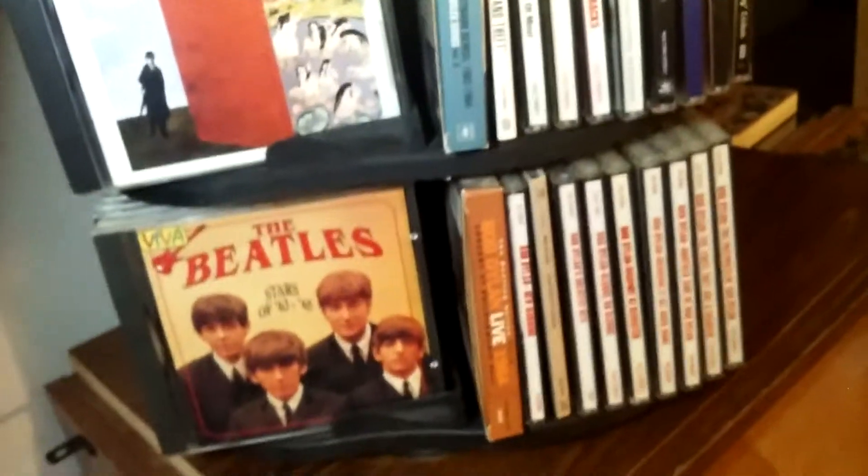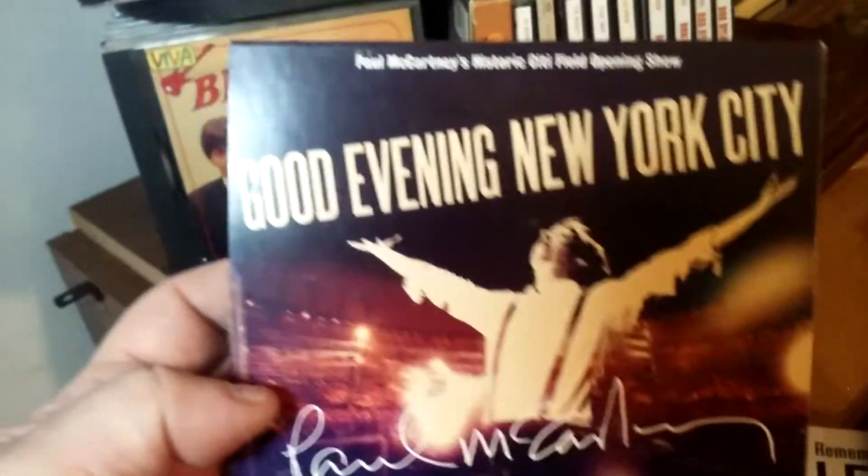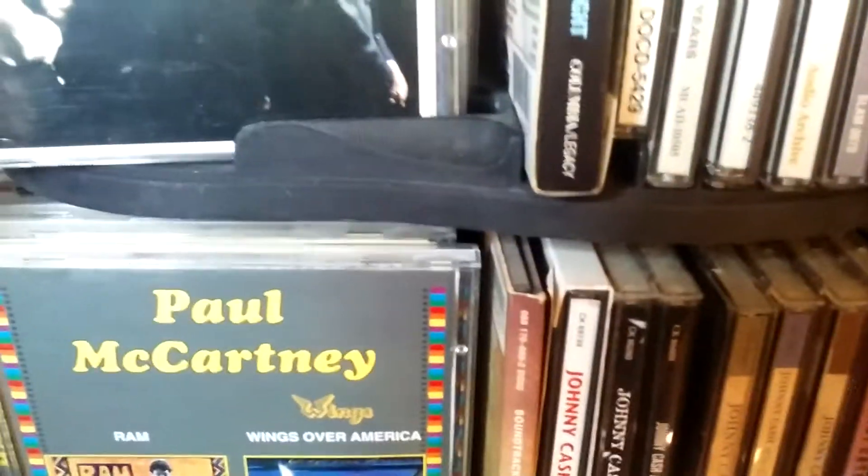And here's a British newspaper tie-in, and here's Paul McCartney's New. And Good Evening New York City — a later live album. Okay so we're done with the Paul McCartney set.